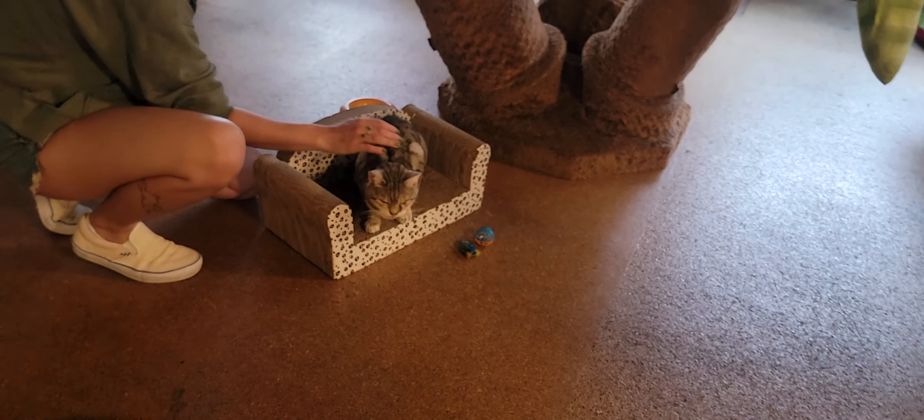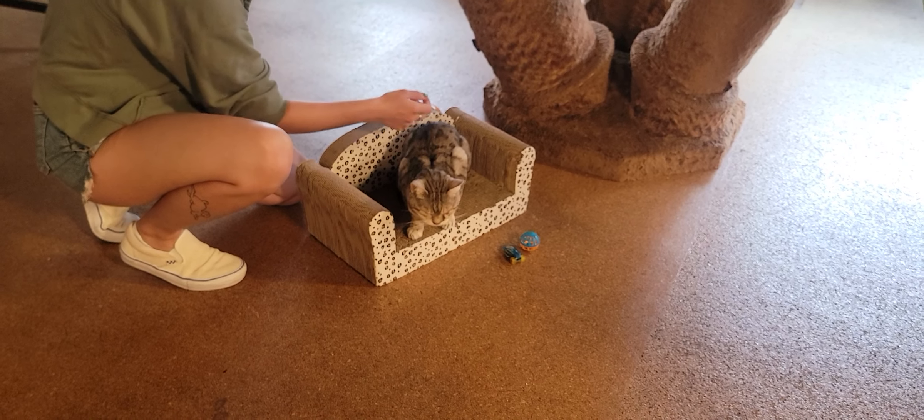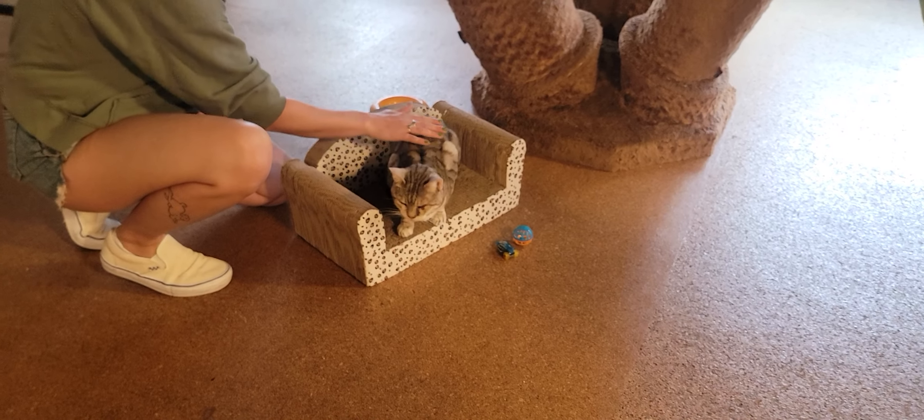Coming around the room, we have JC right down there. JC is one of our two resident cats. She is a 13-year-old silver Bengal cat. You can see she's just accepting those pets from folks.